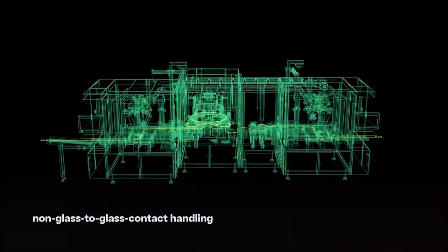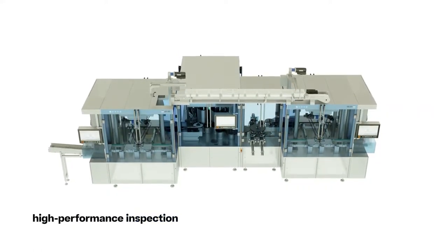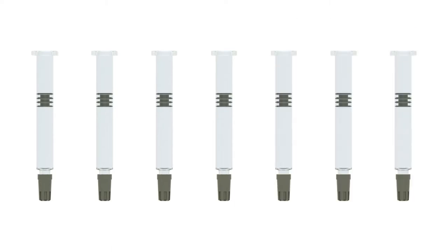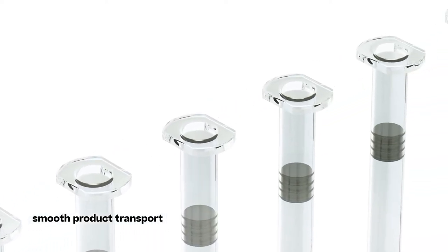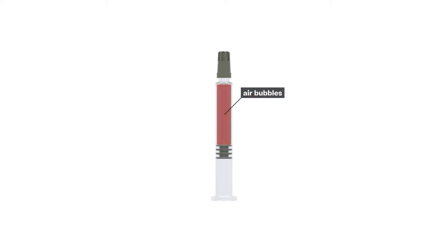Non-glass-to-glass contact handling during the entire process prevents product loss due to transport. The high-performance inspection detects particles in the product and any cosmetic defects on the container. Pre-filled syringes are highly sensitive containers which benefit greatly from gentle handling. The special non-glass-to-glass contact handling reduces stress to the delicate parts of the containers. Sidewall cracks or finger grip split-offs are prevented. Smooth transport prevents the formation of air bubbles, therefore reducing the false reject rate.